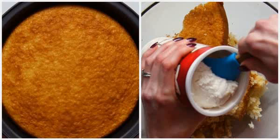Next time this happens to you, don't stress. You can transform your cake into an equally delicious and easy sweet treat: cake pops.